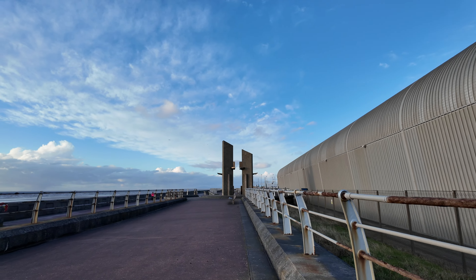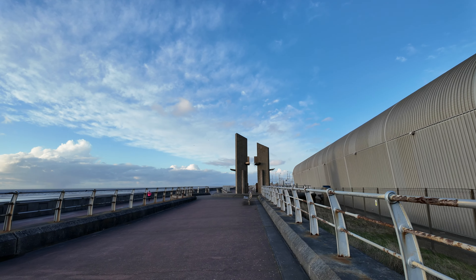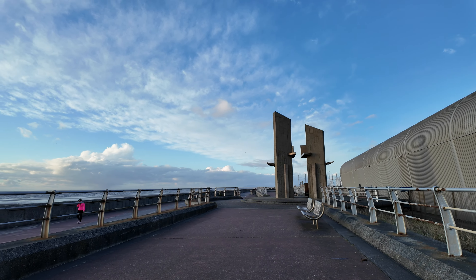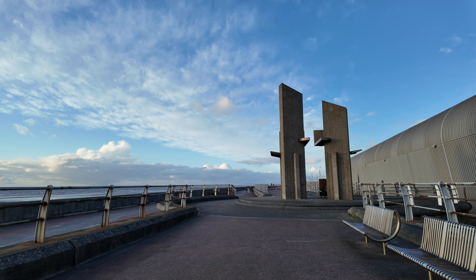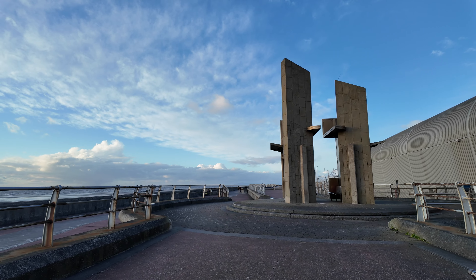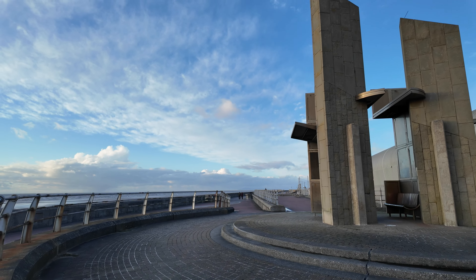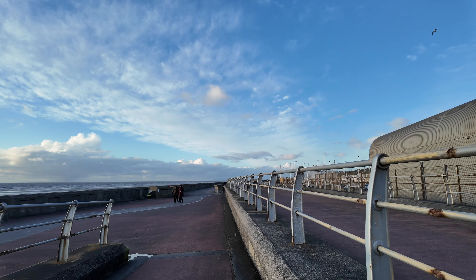We're going to head up towards where the Pleasure Beach is — not quite that far, but towards that area. I'll just take you down here and show you the sea. I don't know whether the microphone picks up the noise of the sea, but it does sound nice.